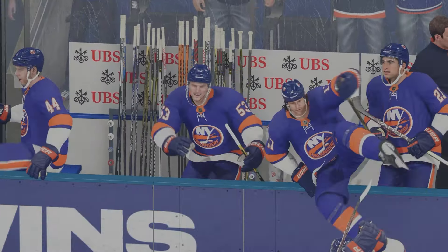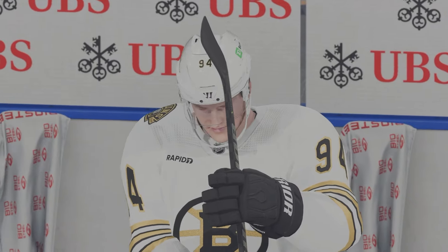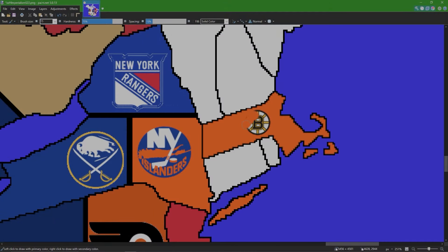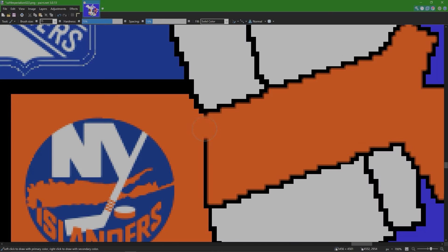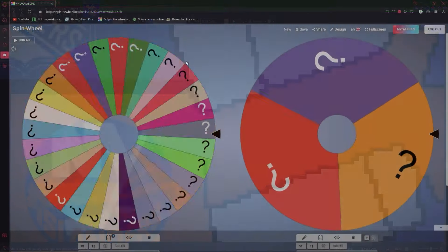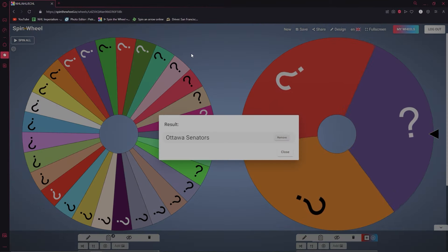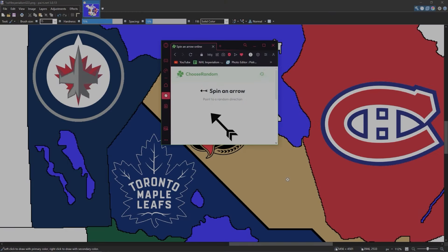From the Boston Bruins, David Pastrnak is now a New York Islander. Back at the map, the Bruins got eliminated by the Islanders and now the New York Islanders own all of Massachusetts. Let's go to the wheel to see who is next. Our next team up is the Ottawa Senators.